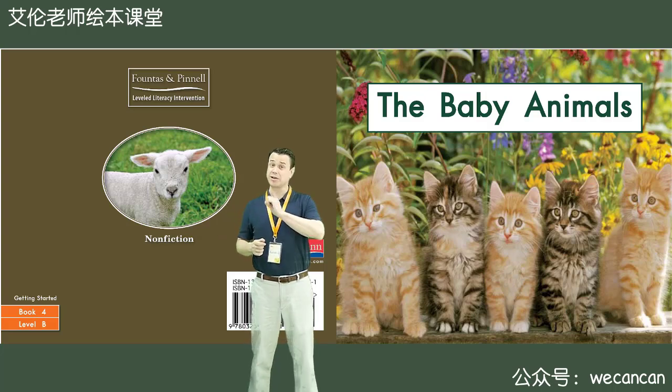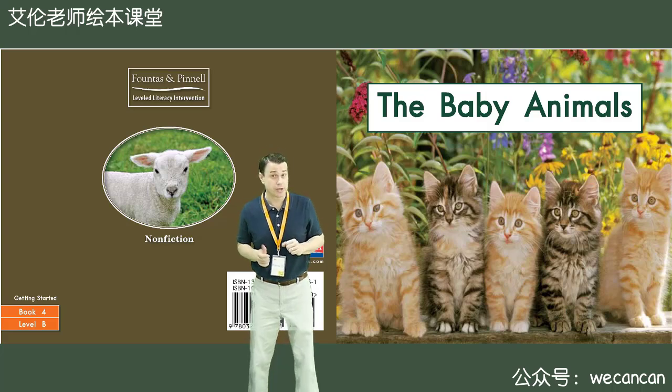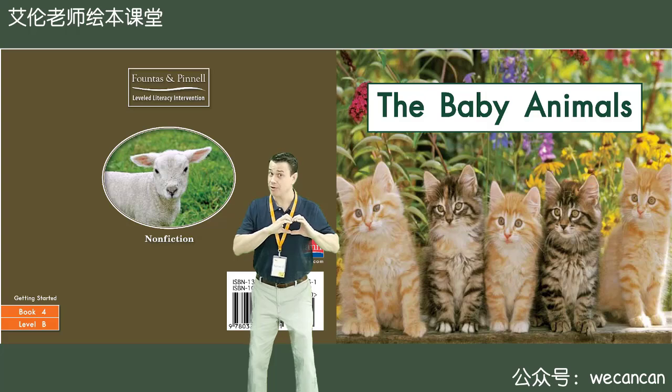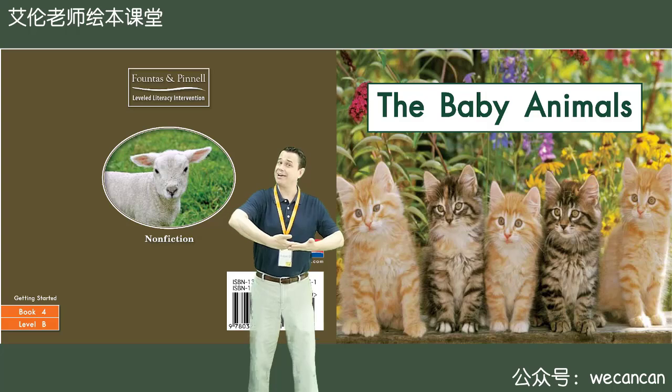Hi, I'm Teacher Erin. Welcome to my story time. Boys and girls, do you like animals? I love animals. Today, our story is the baby animals.